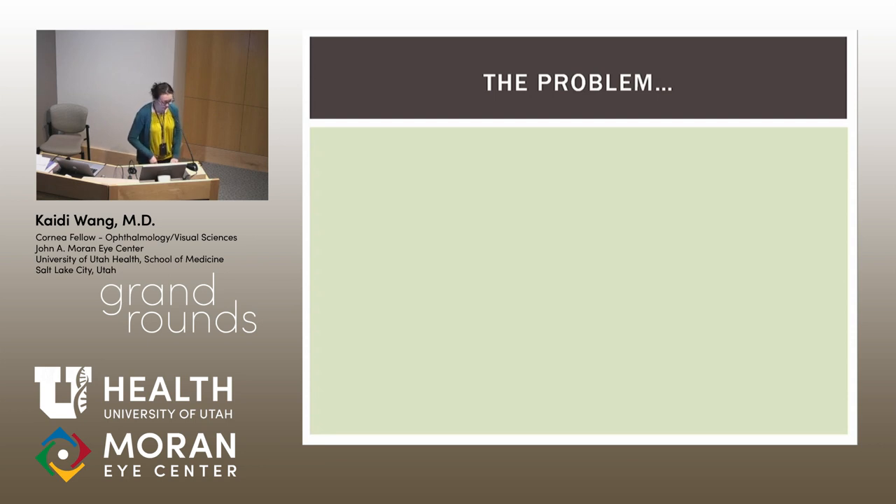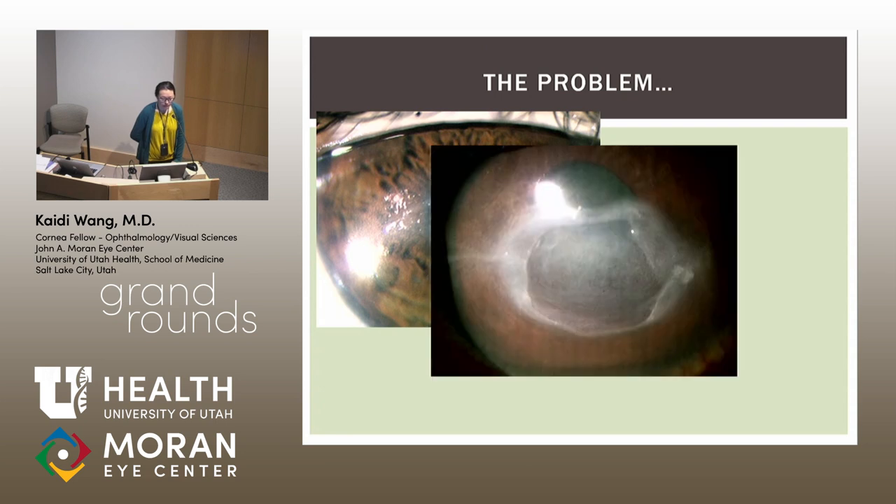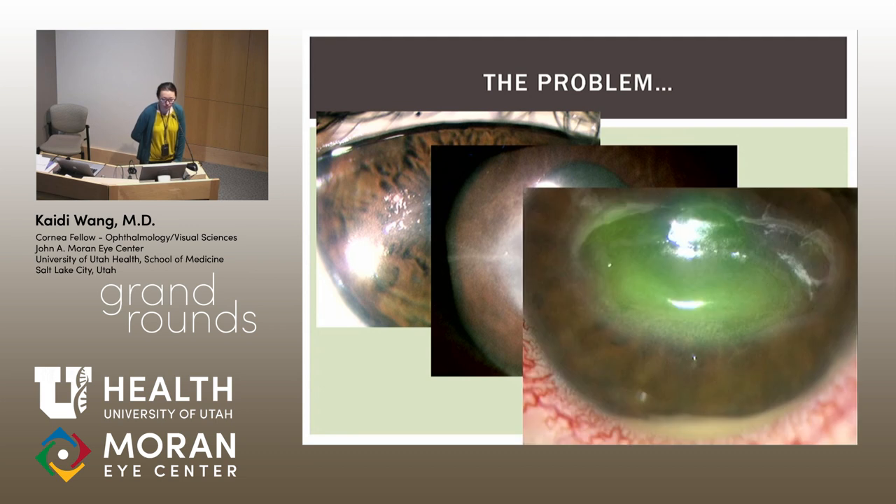So what is the problem? Neurotrophic keratitis is a huge issue in ophthalmology. Here's a photo of stage one with epithelial irregularity, stage two with persistent epithelial defect, and stage three with actual stromal ulceration and, in the worst case, perforation.